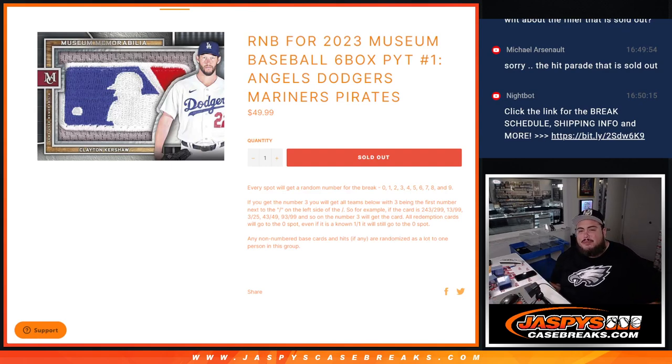What's up everybody, Jason from jazzyscasebreaks.com. We just sold out a random number block serial number break for Museum Collection Baseball PYT number one. This break features the Angels at 230-plus, Dodgers, Mariners at 100-plus, and the Pirates. You get a piece of these four teams via a serial number break.